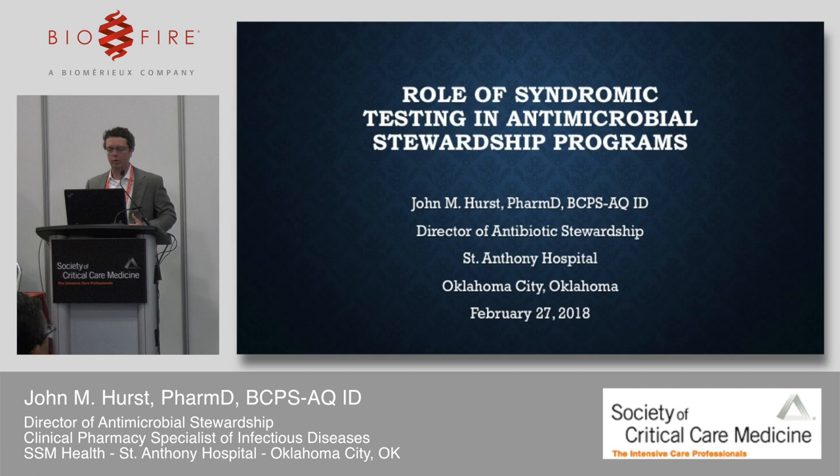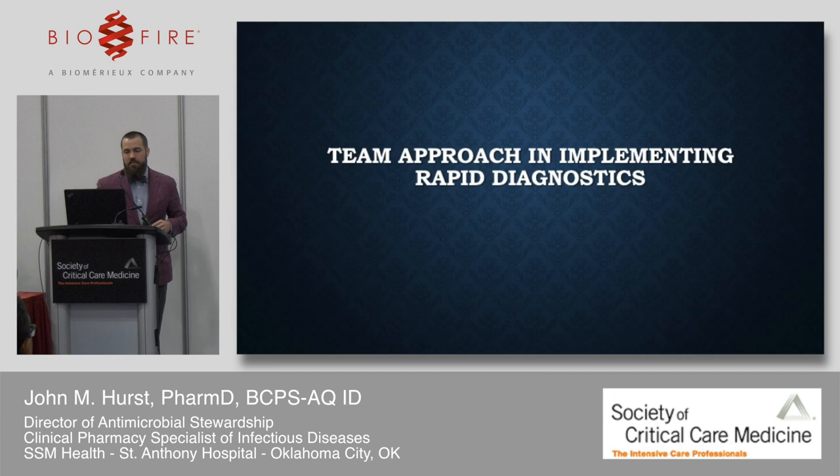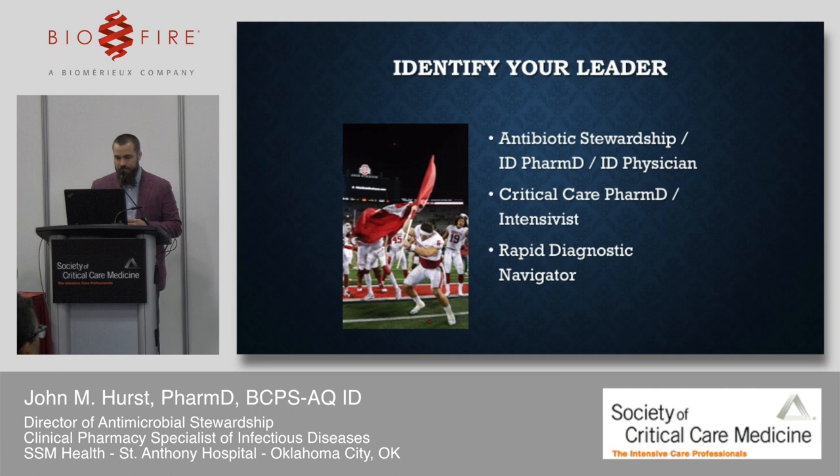Moving on to Dr. Hurst to talk about his role in the antibiotic stewardship program. Dr. Hurst introduces himself as an infectious disease pharmacist who attends multidisciplinary rounds a couple of days a week with Dr. McInnis in the ICU, works with infectious disease doctors, and monitors every result from these technologies. His style of stewardship is relationship-based — handshake stewardship. He prefers two-way communication and tries not to be the scary guy who calls with only negative news.